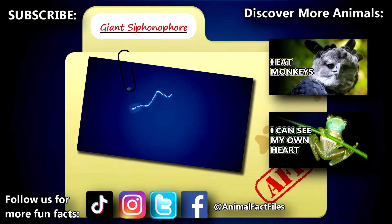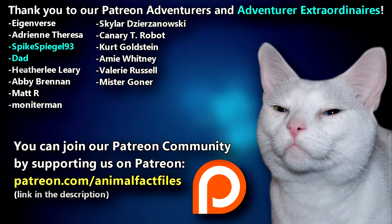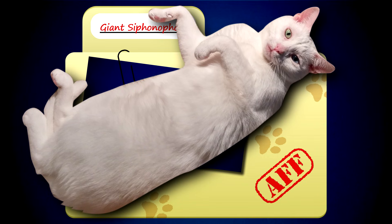For more facts on giant siphonophores, check out the links below. Give a thumbs up if you learned something new today. Thank you to our patrons SpikeSpiegel93, Dad, and everyone else for their support of this channel. And thank you for watching Animal Fact Files!